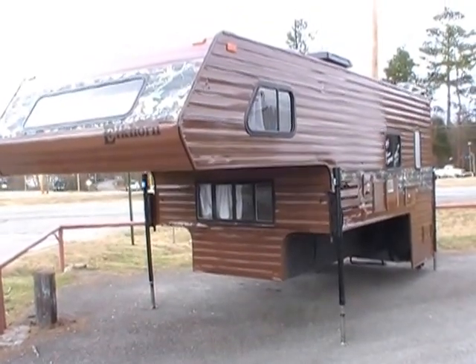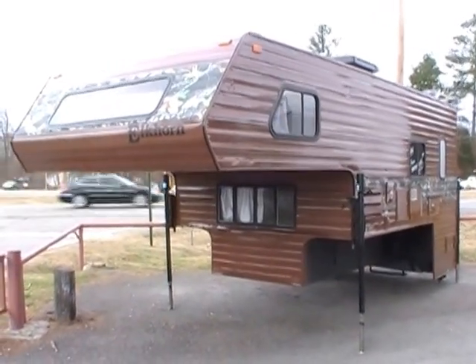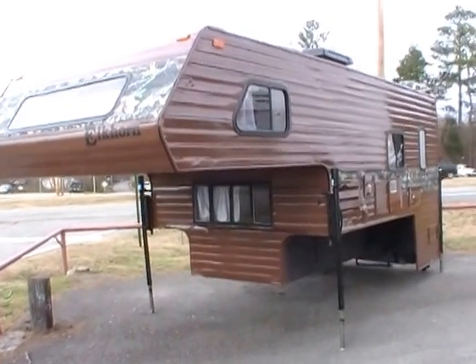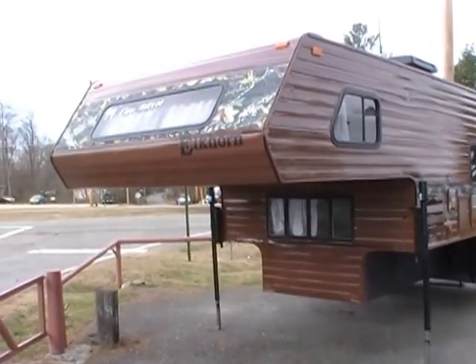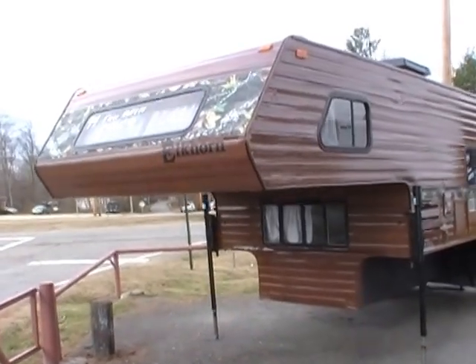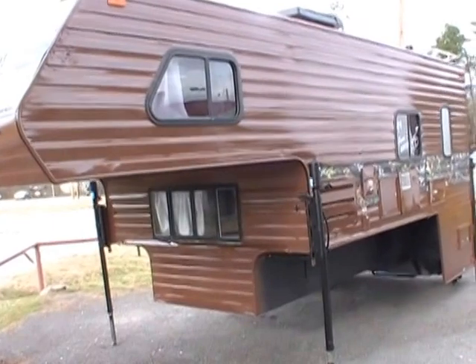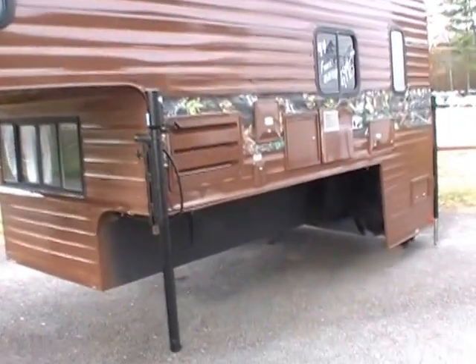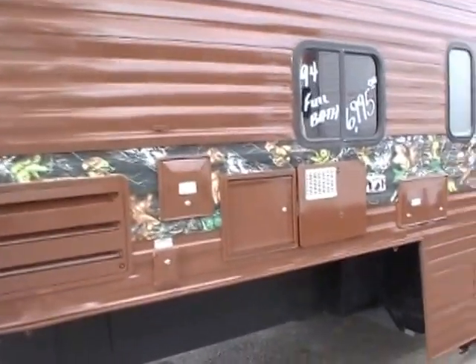Good afternoon folks, Big Bo here with another great truck camper value from Parkway RV Center. Today we're looking at a 1994 Fleetwood Elkhorn model number 11Z slide-in truck camper. This truck camper measures 11 and a half feet long. The Fleetwood Elkhorn is one of the largest production truck campers ever built. It's got the custom Realtree camouflage trim package.